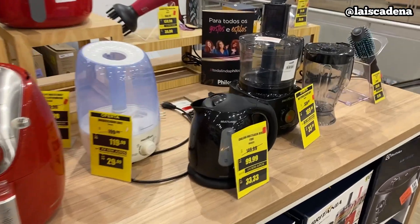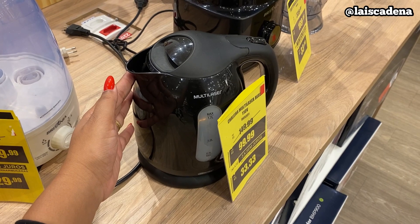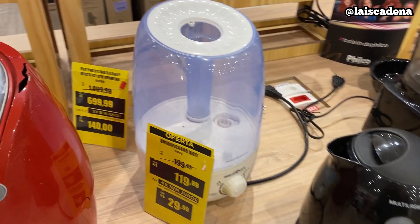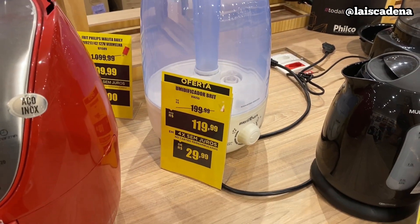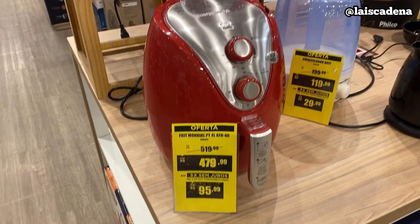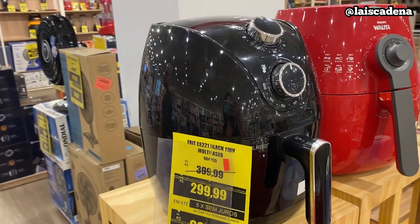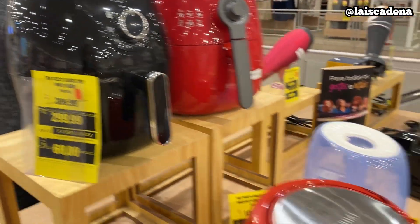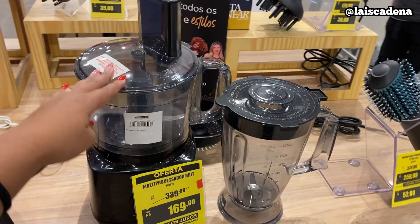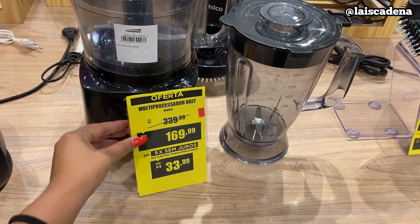Claro que eu vou começar mostrando alguns eletrônicos que tem por aqui. Olha essa chaleira linda, tá por R$99,99 da Multilaser. Tem também o umidificador, tá saindo a R$119,99. E airfryer tem vários modelinhos — tem essa daqui por R$479,99, essa da Multilaser tá R$299,99. Aqui também tem o multiprocessador, esse daqui tá R$169,99 — o preço tá muito bom.